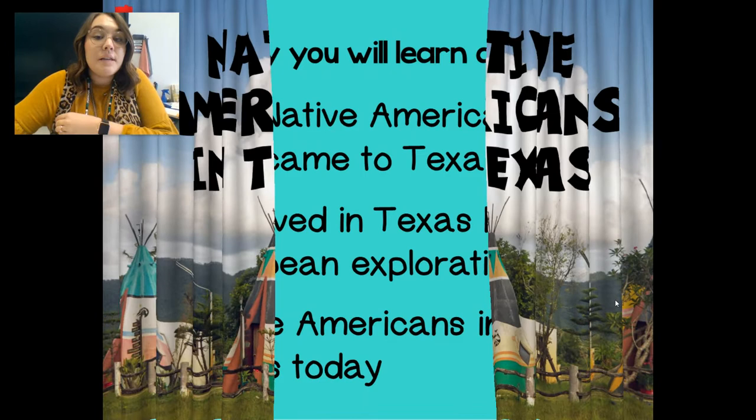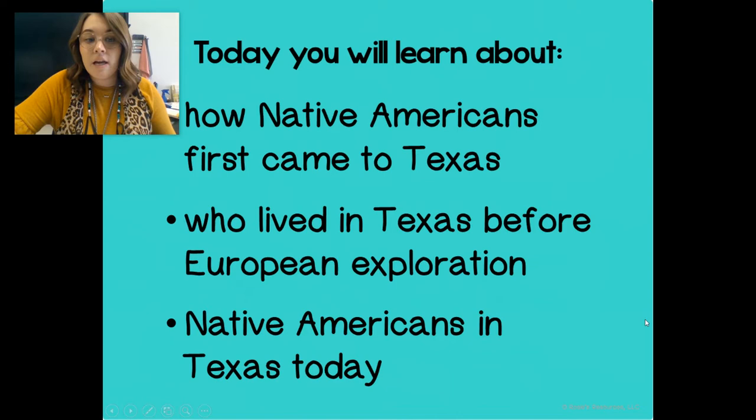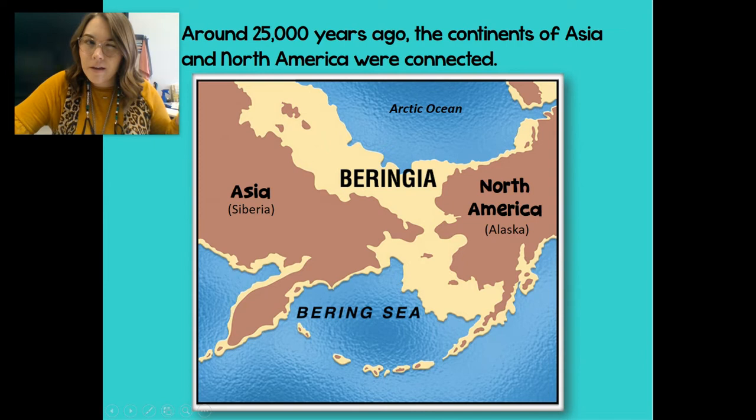You're going to learn today how the Native Americans came to Texas, who lived in Texas before the European exploration, and Native Americans in Texas today. That's what we're going to learn about this week.